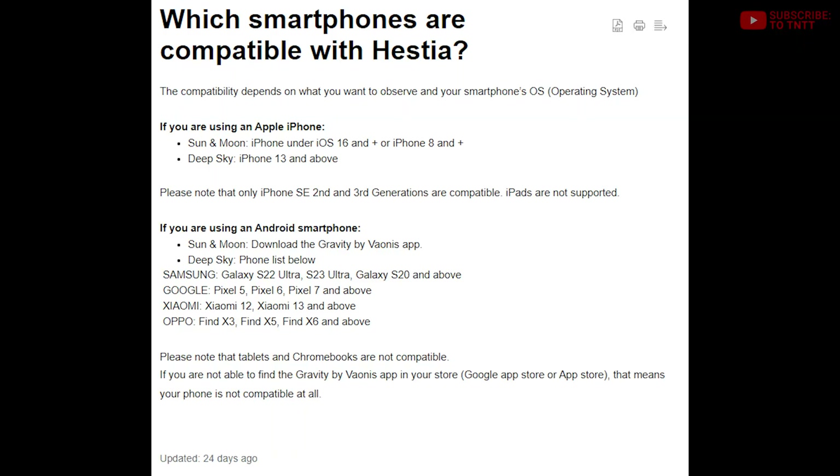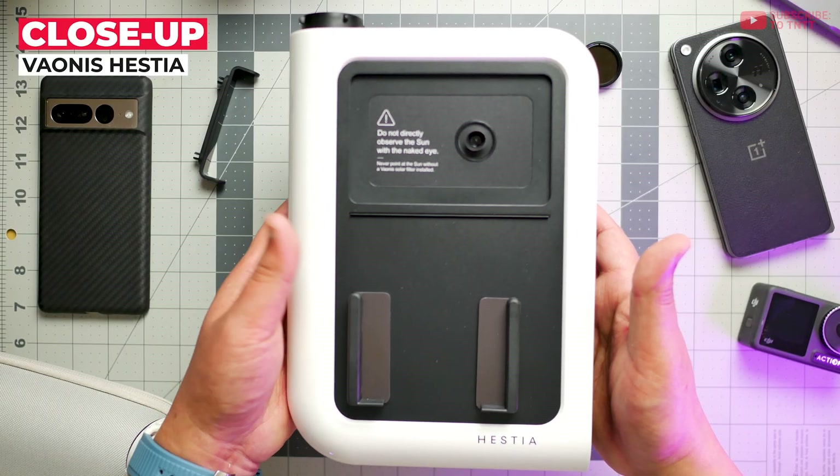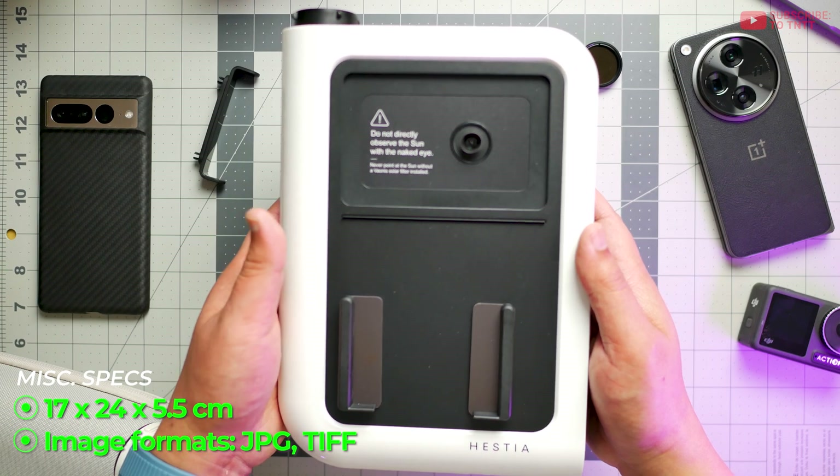Right now, only certain recent generation iOS and Android phones are adaptable. This thing has no electronics whatsoever on board — that means there's no obsolescence, but that also means there's no onboard GPS, advanced lenses, or sensors, or whatever useful things some of you might have gotten used to.